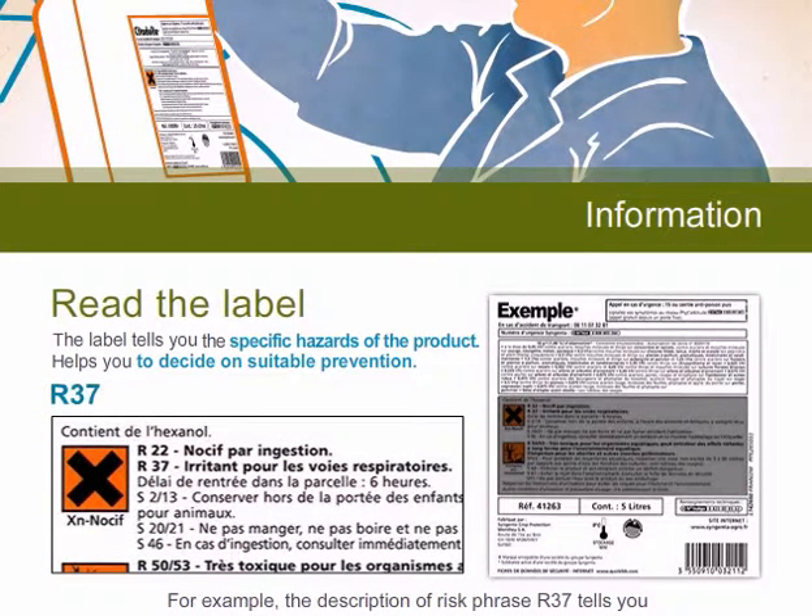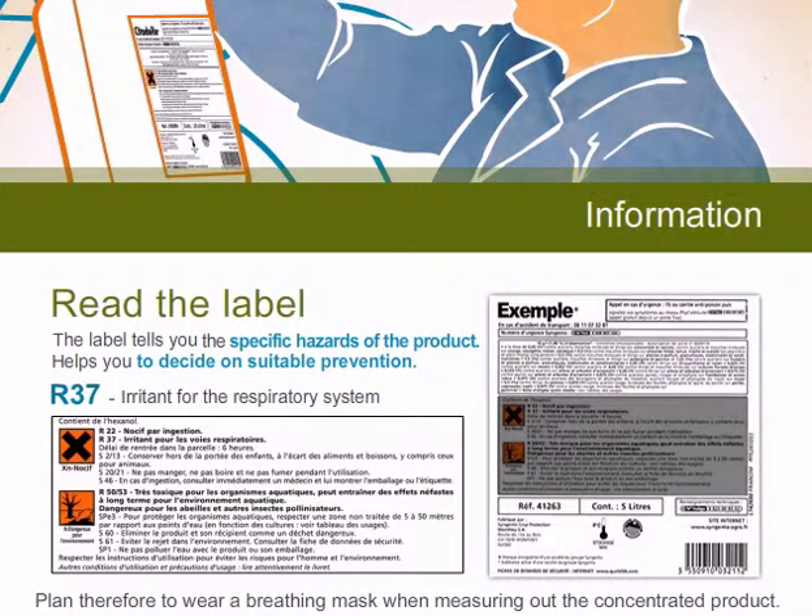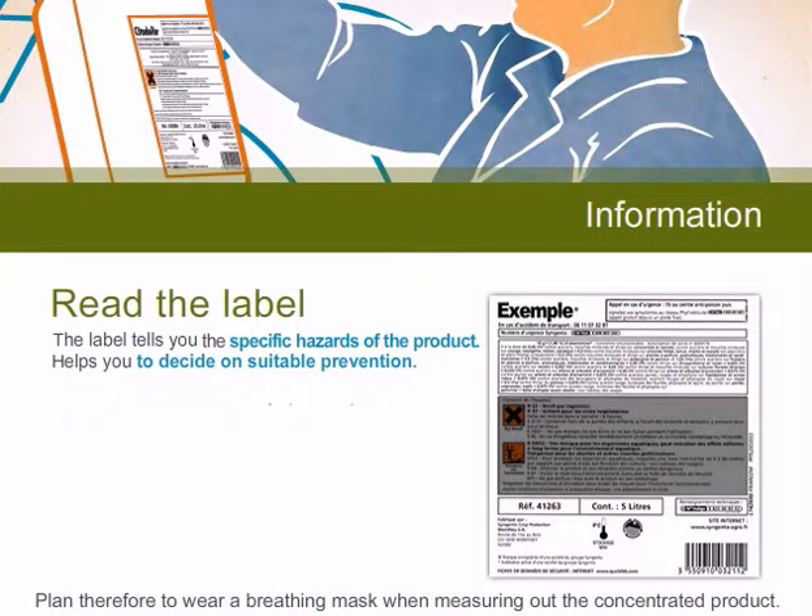For example, the description of risk phrase R37 tells you that the product can irritate the respiratory system. Plan therefore to wear a breathing mask when measuring out the concentrated product.